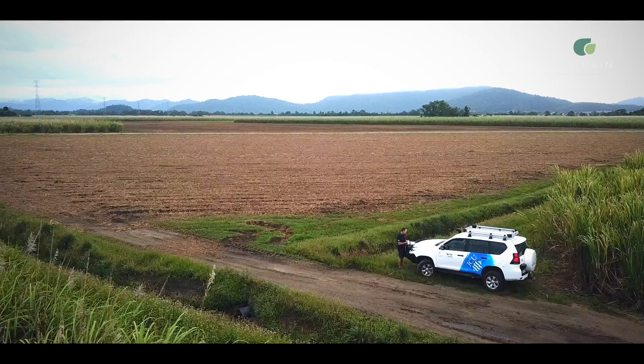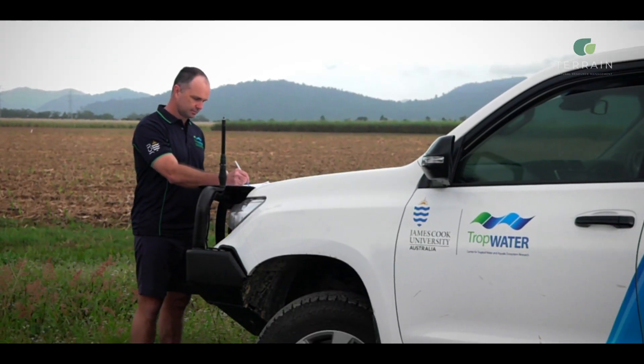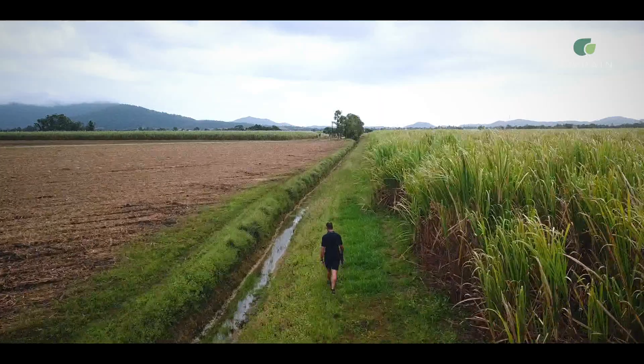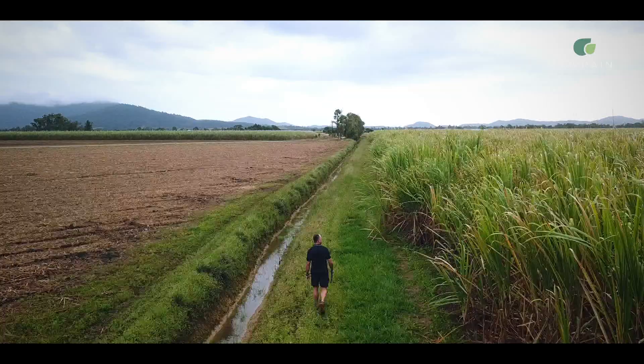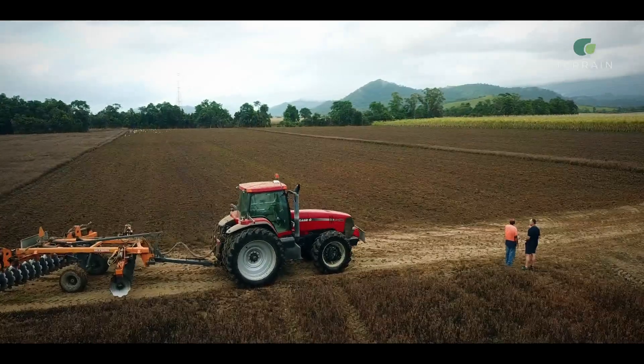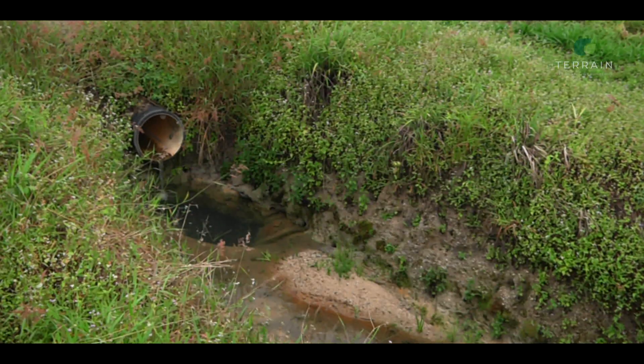What we're trying to do is tell a fairly complete picture about nitrogen dynamics through the Tully-Johnson catchments. What's the water quality leaving rainforest? How does it change when we get down into farming areas? What are some of the management options that farmers can undertake on their farms in terms of minimising their fertiliser loss, and demonstrating to the farming industry what sort of management control options they have over water quality.